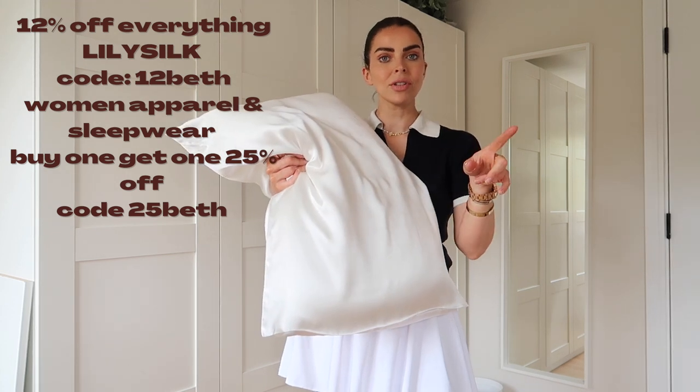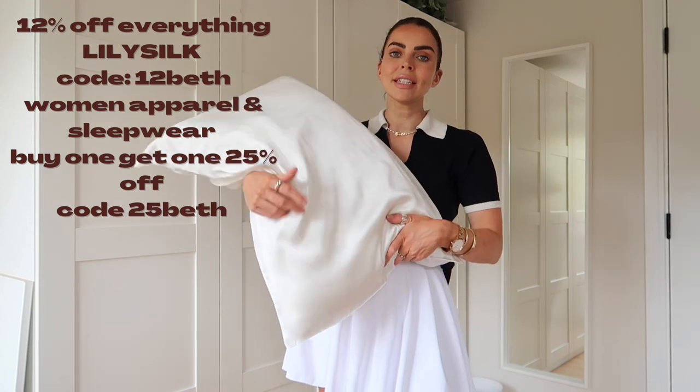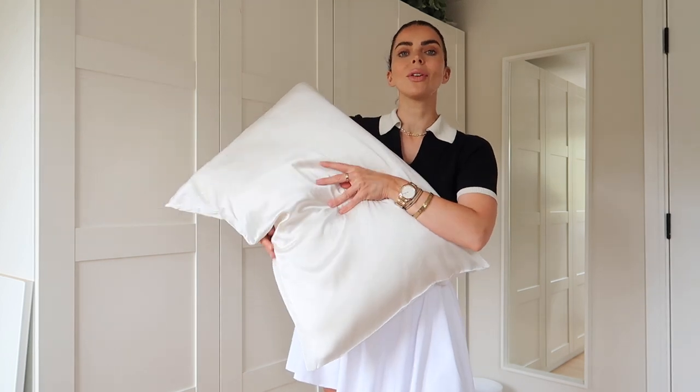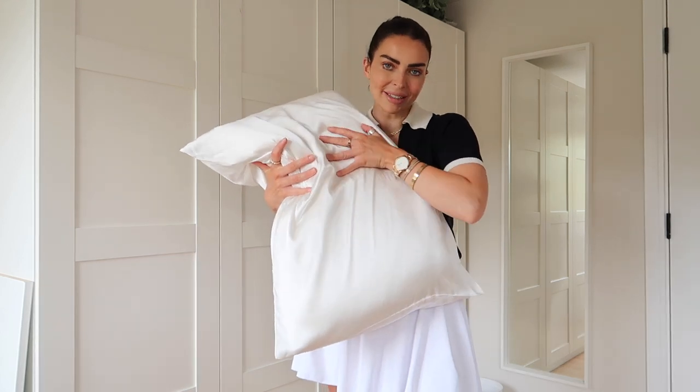My discount code is on screen and will get you 12% off everything. I also have another code that will get you 25% off — buy one, get 25% off. Let me know how you get on with them, because I have never looked back!